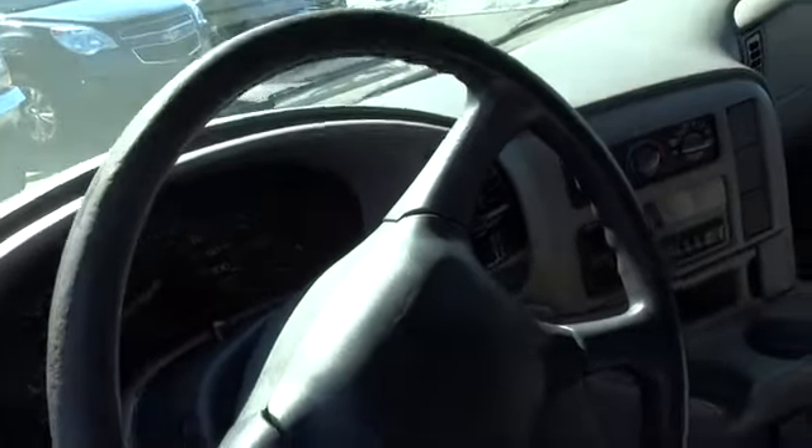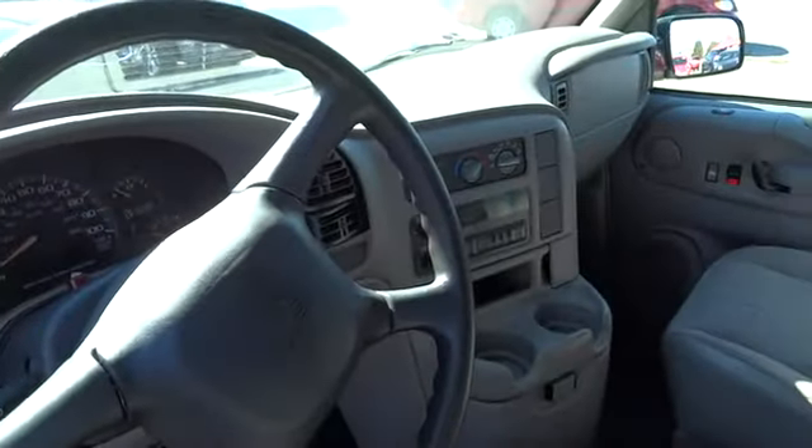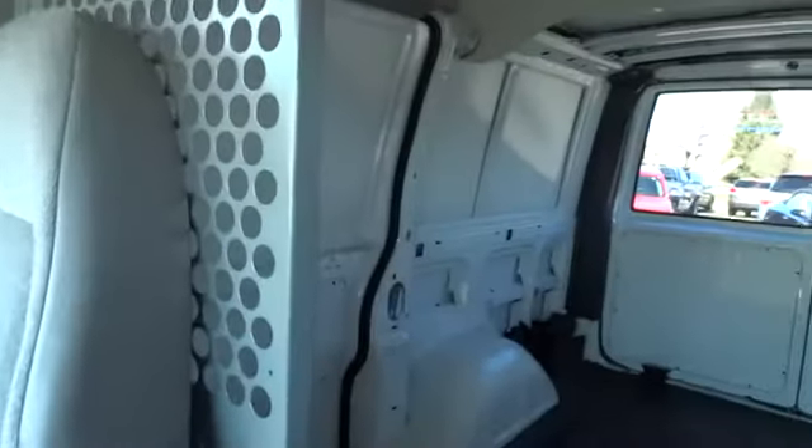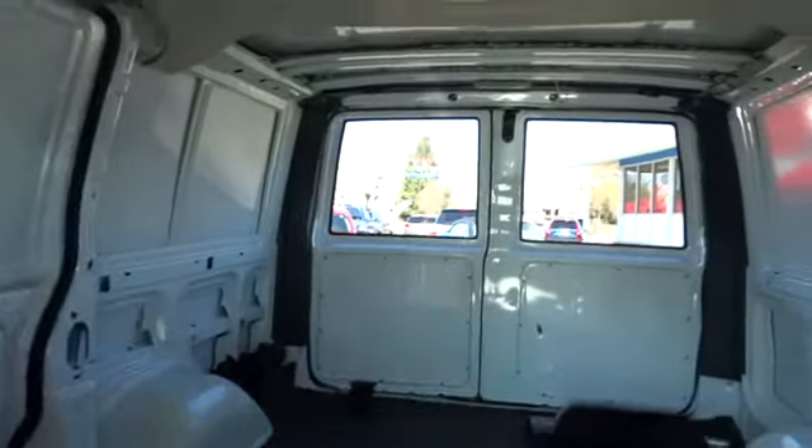This isn't just a vehicle. It's an experience. So stop in for a test drive today. Thank you.